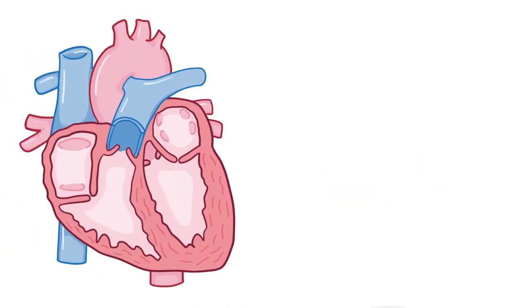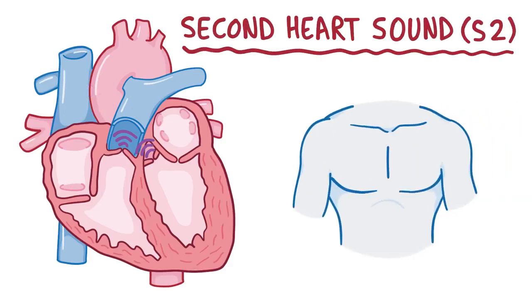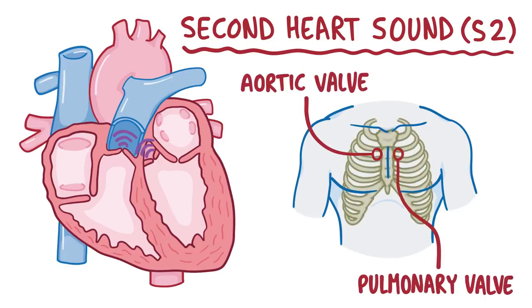Eventually, the ventricles finish squeezing, so these two valves close down, making a short, sharp sound that sounds a bit like "dub." This dub is called the second heart sound, or S2, and is heard loudest in the aortic valve and pulmonary valve areas.